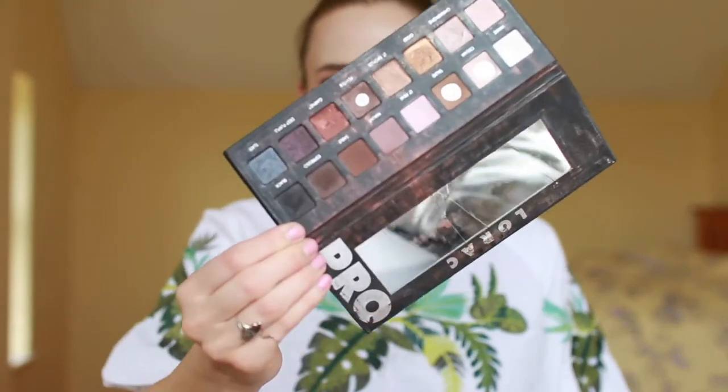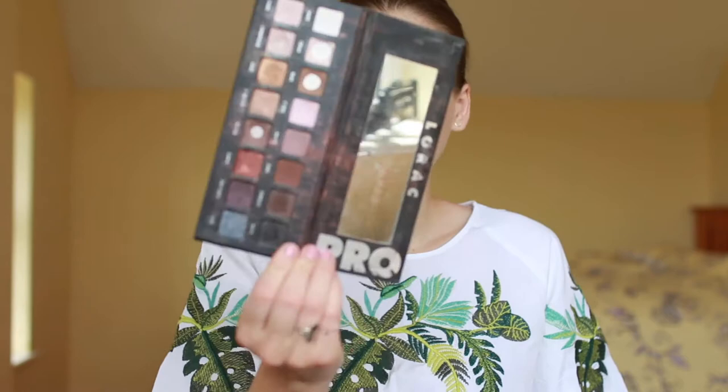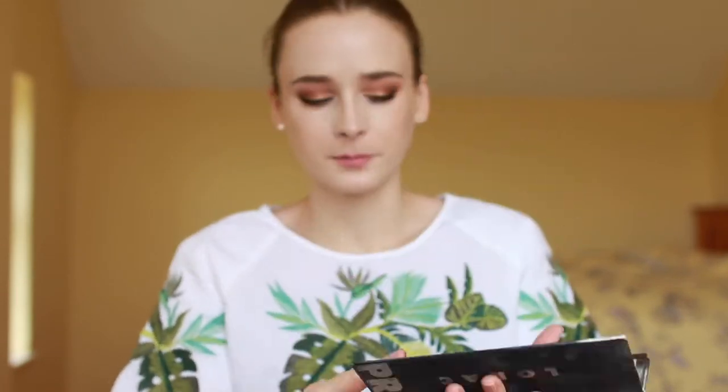I'll use the Viseart palette on days when I don't want to break into the Natasha Denona Sunset palette or if I want a matte eye rather than something more sparkly. I also brought my Lorac Pro palette. As you can see, this is a pretty well-worn palette. It's another good one for travel — it kind of has everything you need in it. Although I haven't been using this as much on this trip. The unfortunate thing about traveling with it is that my mirror did break, so just be aware of that if you're traveling with it.